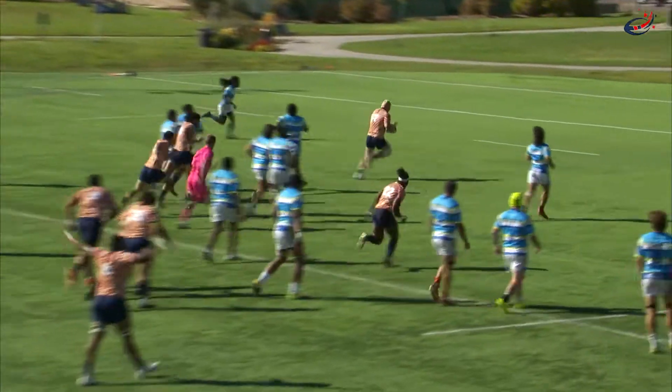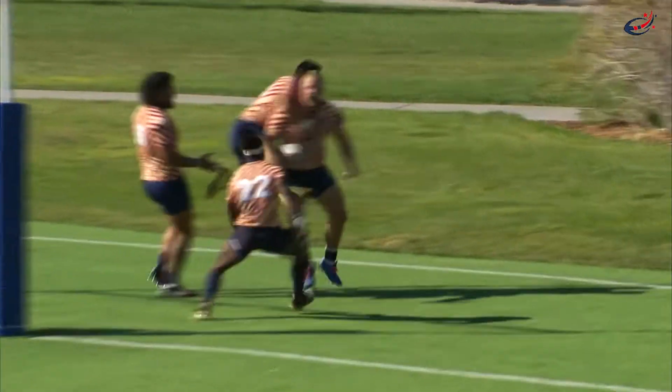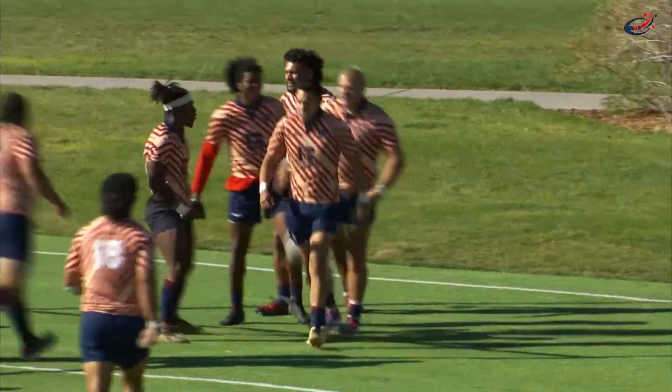Caleb bursts right through and touches it down for five! I don't think anybody wants to tackle Caleb at this point — the second half that he is having.